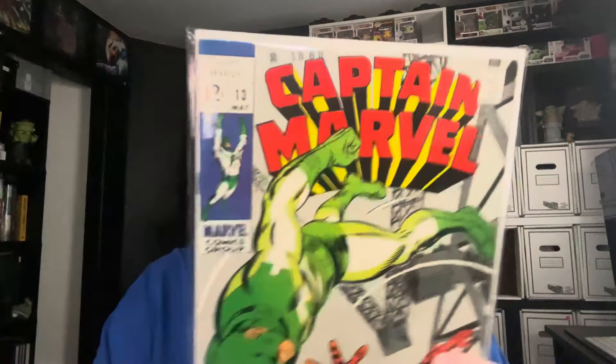The last vintage book for this week is Captain Marvel number 13. That is the vintage section for this week's video. Now let's jump into some modern books — these are modern PC collection books or books I want to keep in my personal collection that are non-vintage.